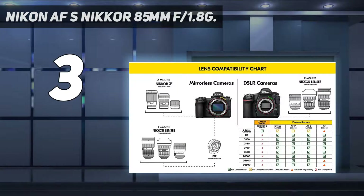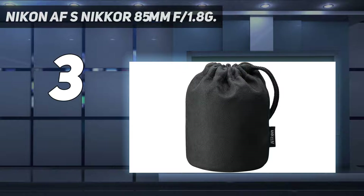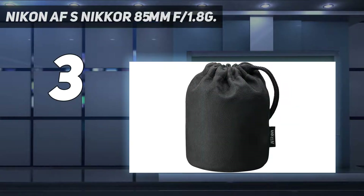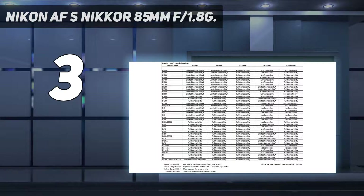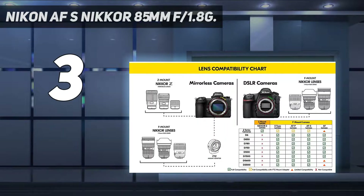Internal focus. Focal length: 85mm. Minimum focus range: 0.80 meters. Silent Wave Motor (SWM). Number of diaphragm blades: 7, rounded diaphragm opening. M/A focus mode switch. Filter attachment size: 67mm (P=0.75mm). Nikon Super Integrated Coating (SIC). 85mm fixed lens, maximum reproduction ratio 0.12x.